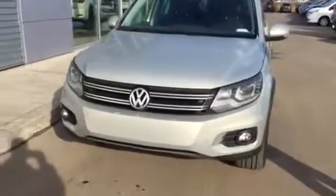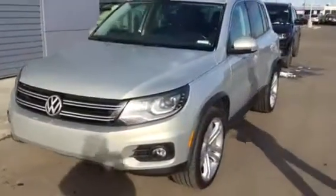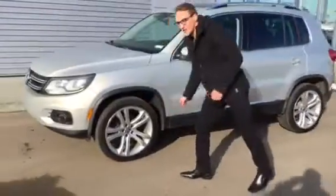Your girlfriend's going to save a lot of money. You have the 3M here already installed, so you don't have to worry about paying for that — it's going to prevent rock chips and everything like that. Your stylish headlights with your fog lights, your beautiful Volkswagen rims, lots of tread on the tires — that's going to last at least another couple of years.